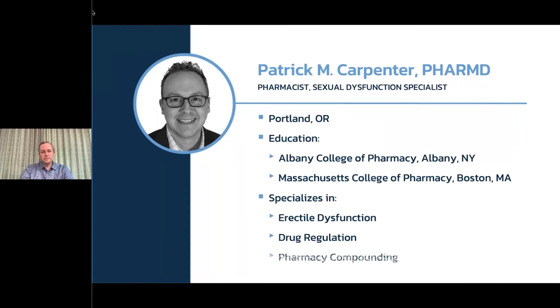With that noted, I'm pleased to introduce today's presenter, Patrick Carpenter. Patrick is a pharmacist located in Portland, Oregon, who specializes in erectile dysfunction, drug regulations, and pharmacy compounding. Today he's going to cover injection medication, syringe and dosing, injection techniques, support options, and then he'll hold a live Q&A to close out the webinar. Without any further ado, Patrick, I'm going to hand the show over to you.